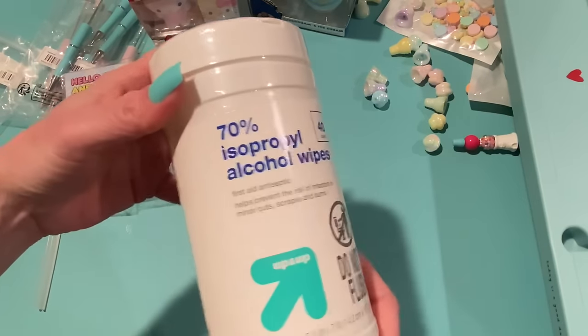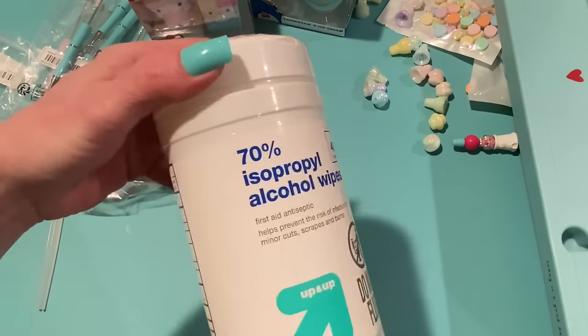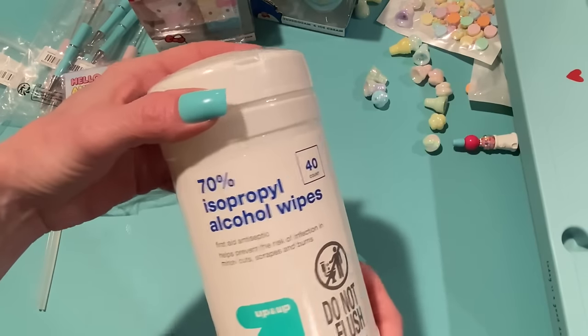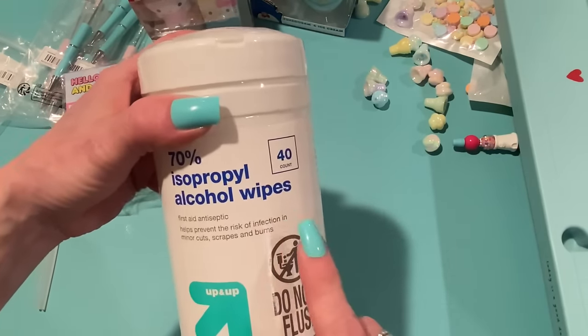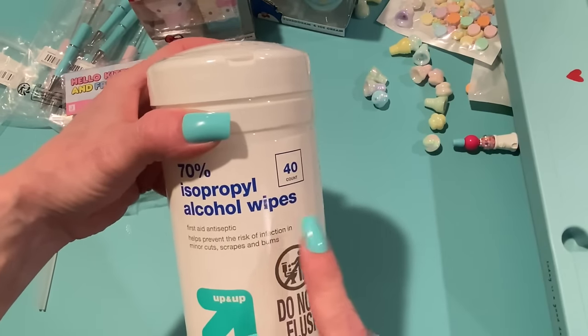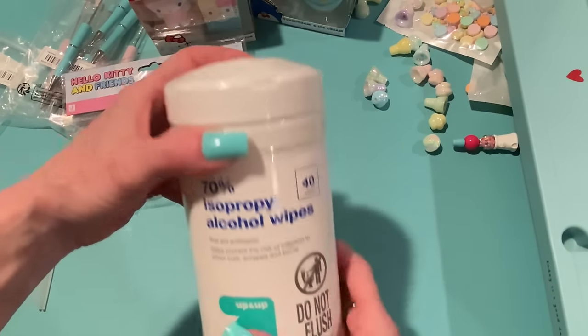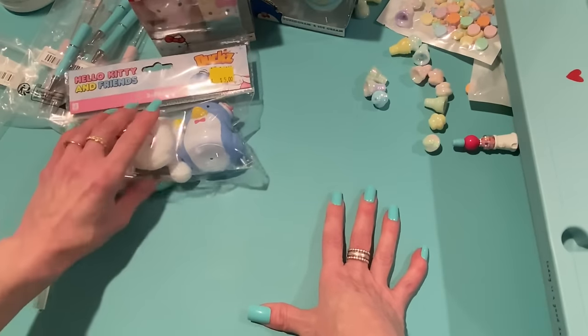This is boring but I picked this up at Target — I use these for my glass cutting mat and they work really well to get glue off. They're in the first aid section, near the band-aids.